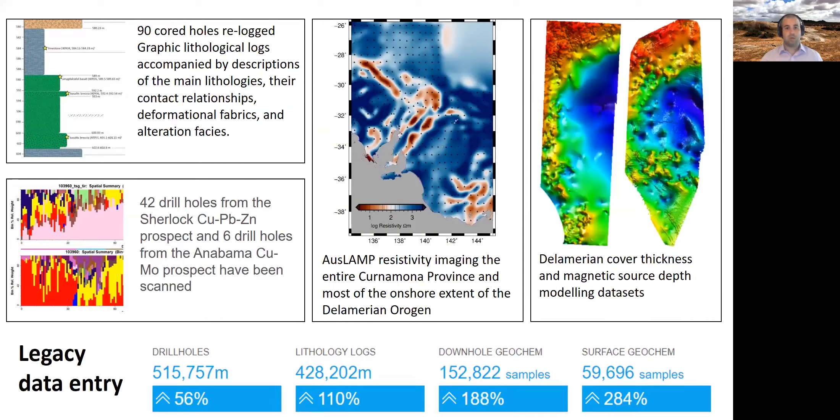Some of the types of data released at this point included a vastly detailed report on re-logging and describing existing legacy drill holes, scanning of key drill holes over key mineral deposits in the area — namely Sherlock and Annabella — modeling of the AusLAMP MT dataset over the broader Delamerian orogen as it extends into New South Wales and Victoria, as well as key work on understanding the cover thickness to the Delamerian basement beneath the Murray Basin, using both drill hole and magnetic source estimate datasets.